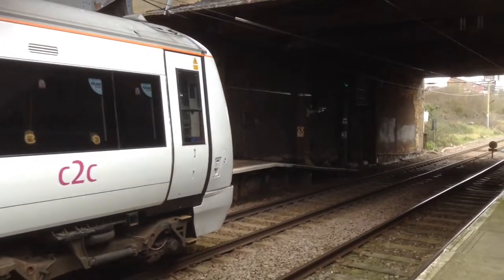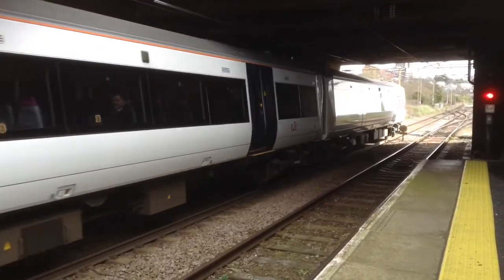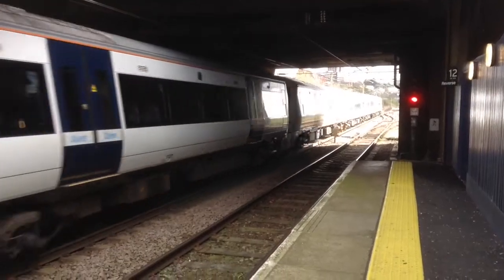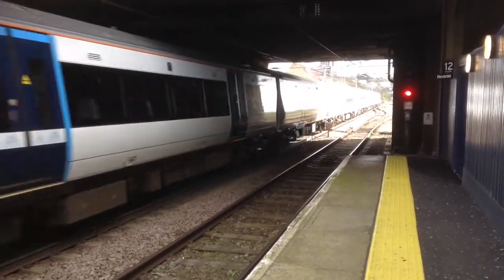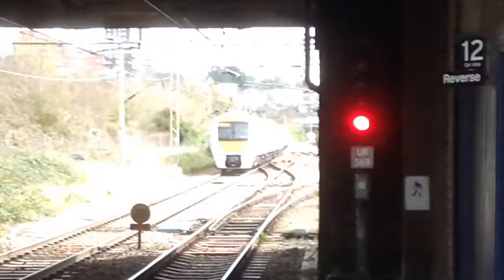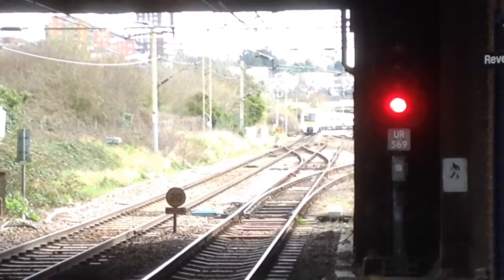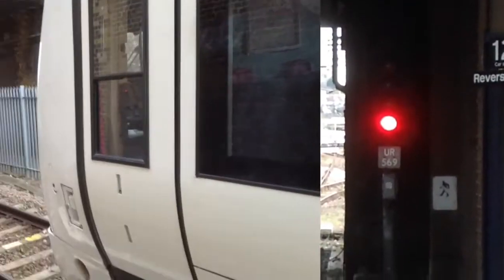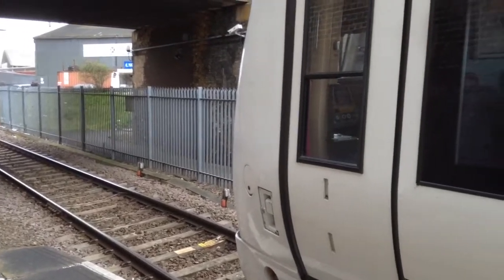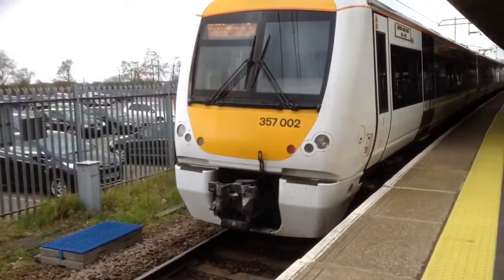Here we go. It's 357 011, John Lowring on the rear. There she goes. Getting ready to the platform now will be the 10:10 C2C service to London Fenchurch Street from Shoeburyness — 357 011 leads 357 012, on the lower stride 1841 to 1922.